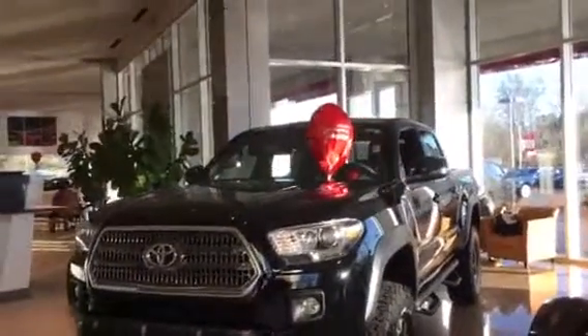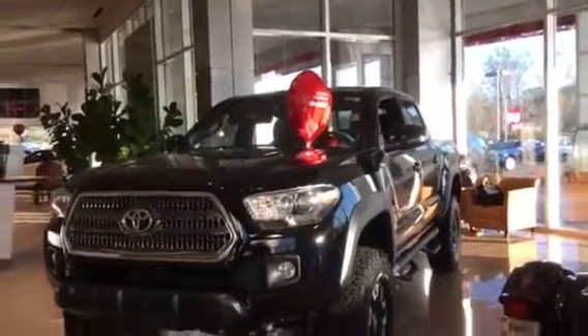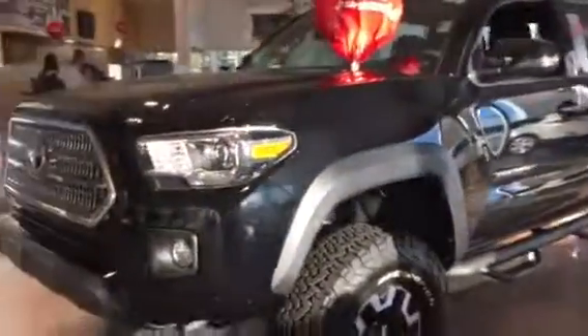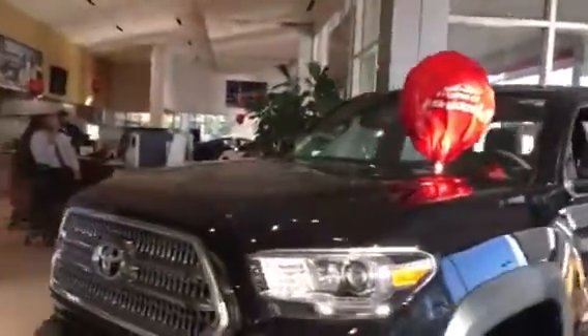This is a black one, two-wheel drive, TRD Off-Road. It has a lift kit on it — we put the lift kit on it. Got the BF Goodrich all-terrain tires on it, already got the step bars on it. Four-door, of course.